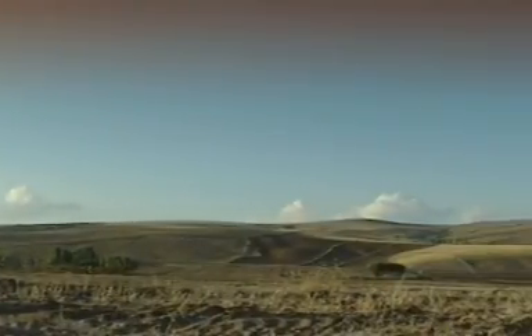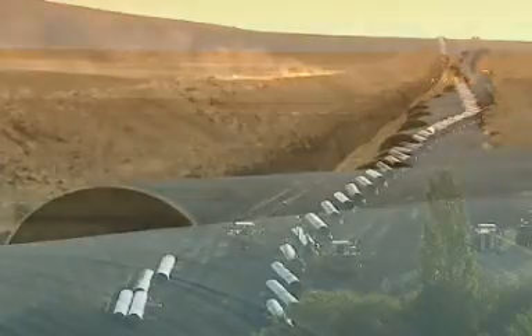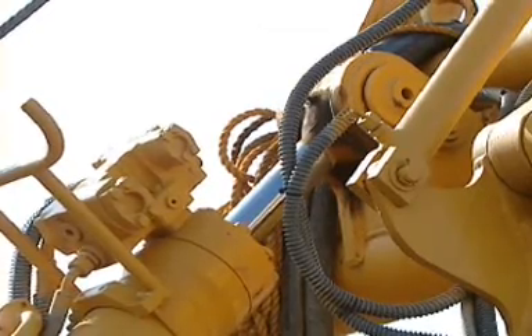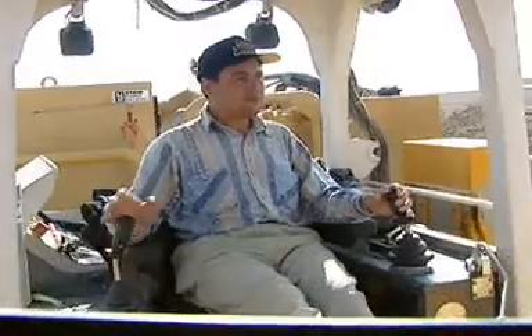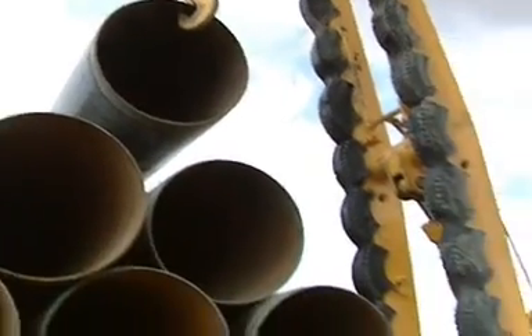Liebherr construction machines guarantee stability, quality and reliability throughout the world. Far away from any civilization, Liebherr pipe layers are shown here working on a pipeline project — a real test for man and machine where durability and availability is a daily challenge.